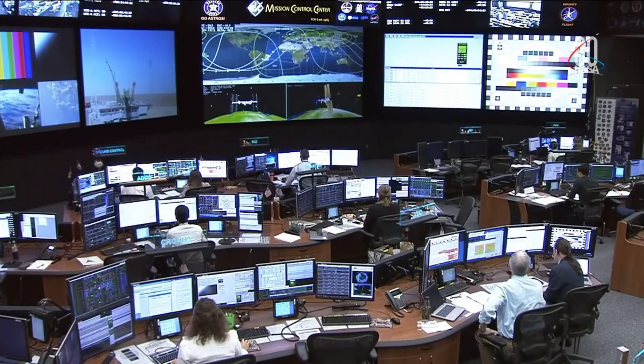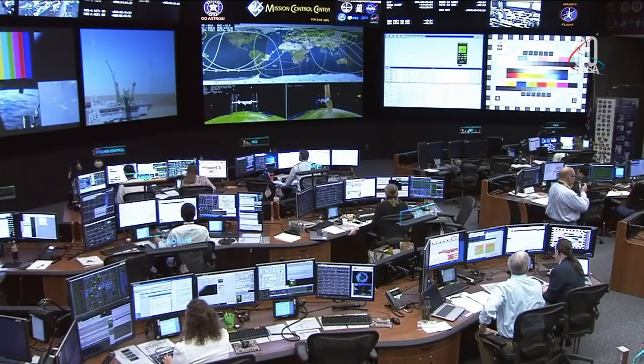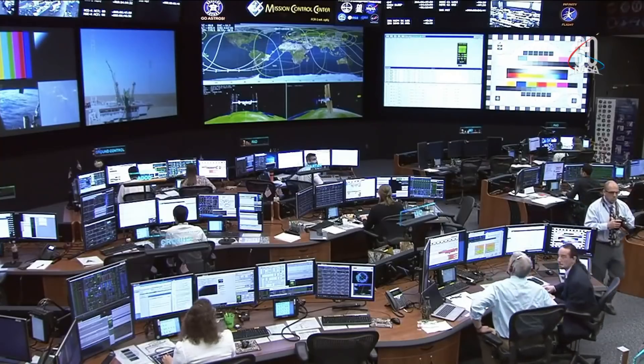Tighten the straps and work. Hearing that there has been an issue with the booster — standing by for information as we continue to get it from the Russian flight control team. But everything seems to be fine with the crew. We had good comms with them and they are okay.